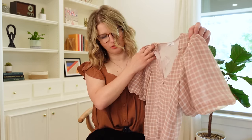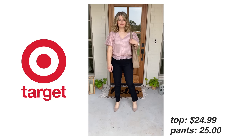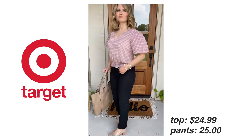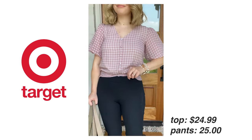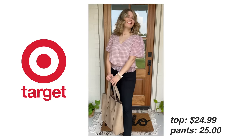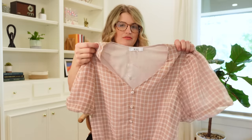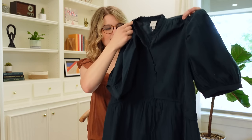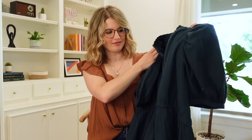I paired those pants with this really fun gingham top. It's a puff sleeve with an elastic waist — best with high-waisted pants or a high-waisted skirt, since the elastic can make it run a little on the shorter side. It's very sleek, comfortable, and versatile. I have the small in this as well.